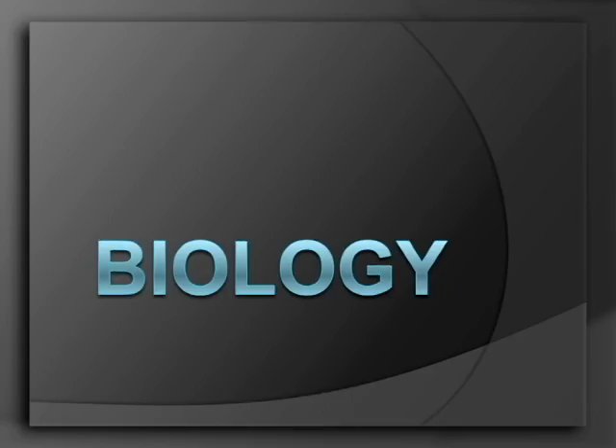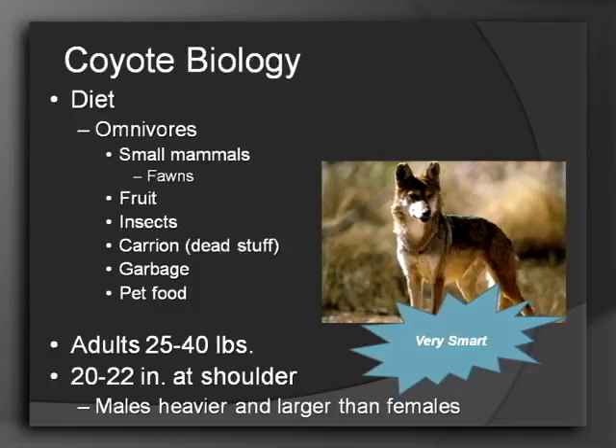So let's hop into some biology about the coyote. They'll eat just about anything — they are considered omnivores, just like us. They eat meat as well as vegetation, preying upon mostly small mammals including young deer. They love fruit, insects, and they'll even eat carrion, which is essentially dead animals. They love your garbage and they love pet food, so you can see there's lots of great resources here in Pinellas County for them.